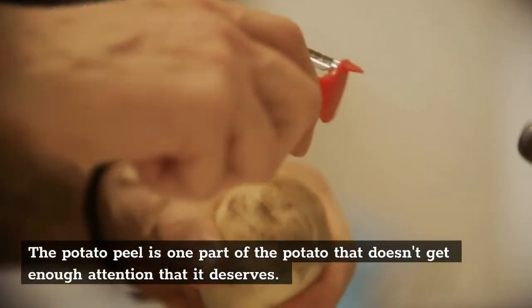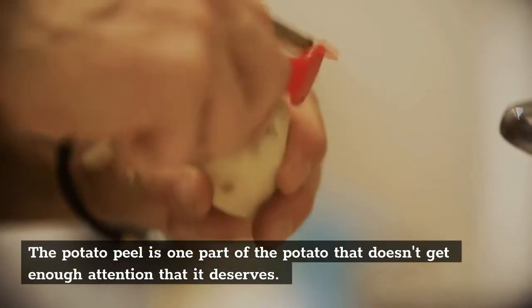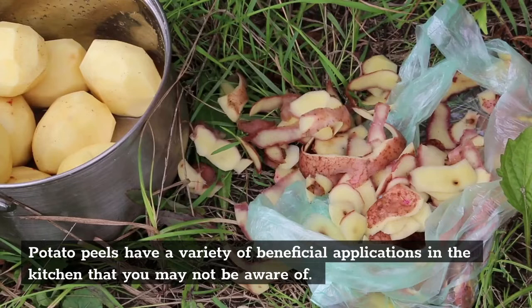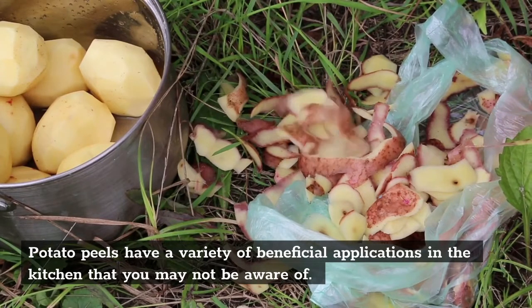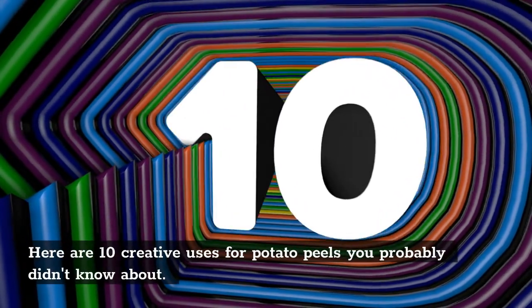The potato peel is one part of the potato that doesn't get enough attention that it deserves. Potato peels have a variety of beneficial applications in the kitchen that you may not be aware of. Here are 10 creative uses for potato peels you probably didn't know about.